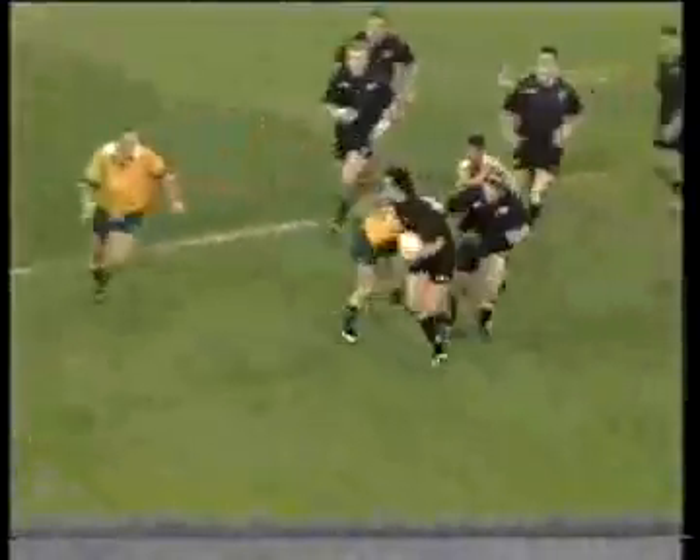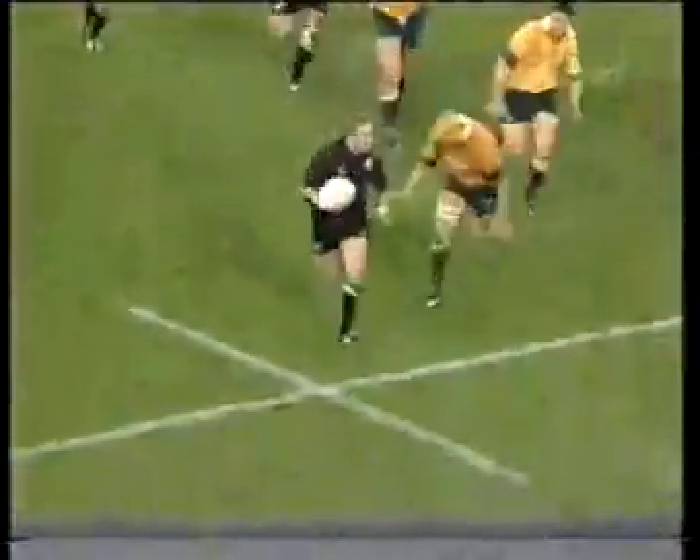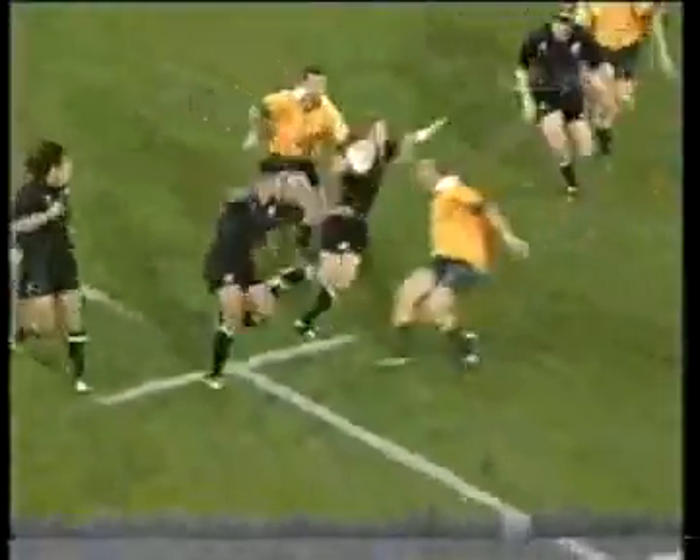Ron Cribb runs so well, so comfortably with the ball in hand. That was a good answer. That's four tries apiece.